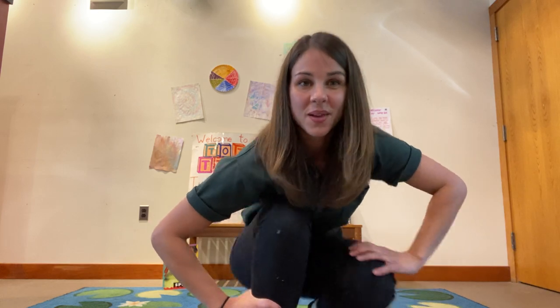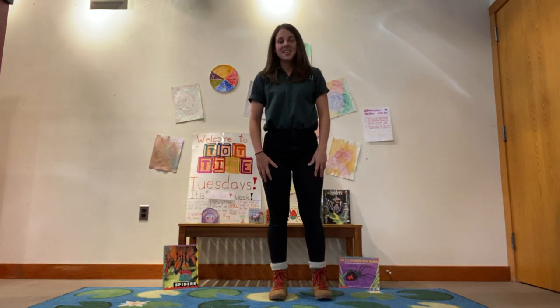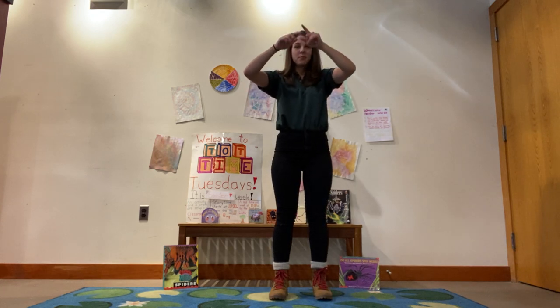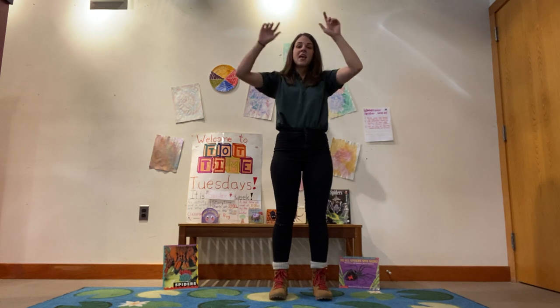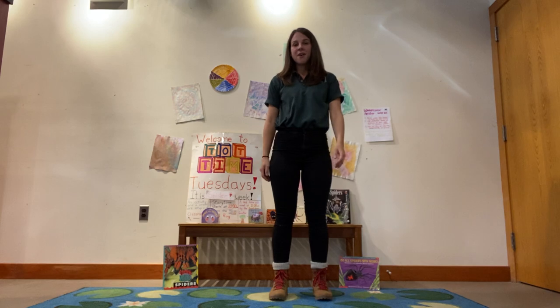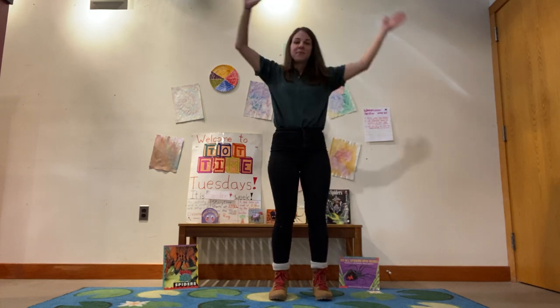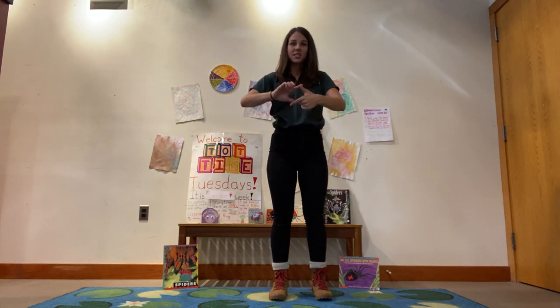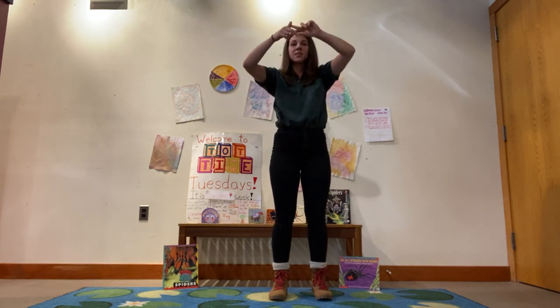Now we're going to sing a song about spiders that you might already know. So if you know the words, please sing along with me. And if you don't, that's okay — you can still follow along with my dance moves. Ready? The itsy bitsy spider climbed up the water spout. Down came the rain and washed the spider out. Out came the sun and dried up all the rain, and the itsy bitsy spider climbed up the spout again.